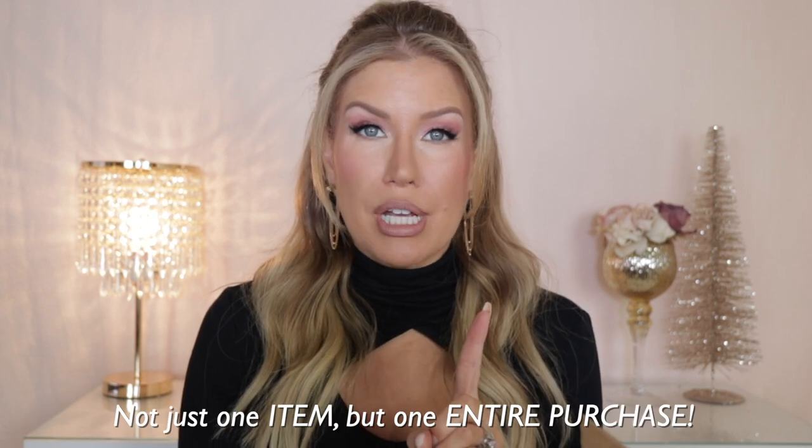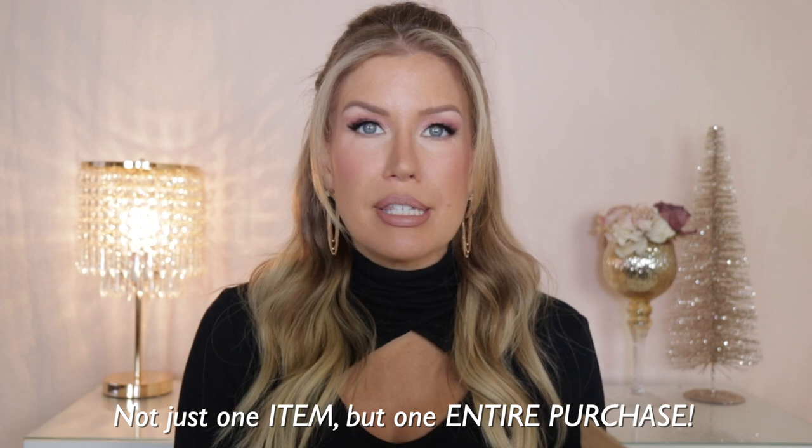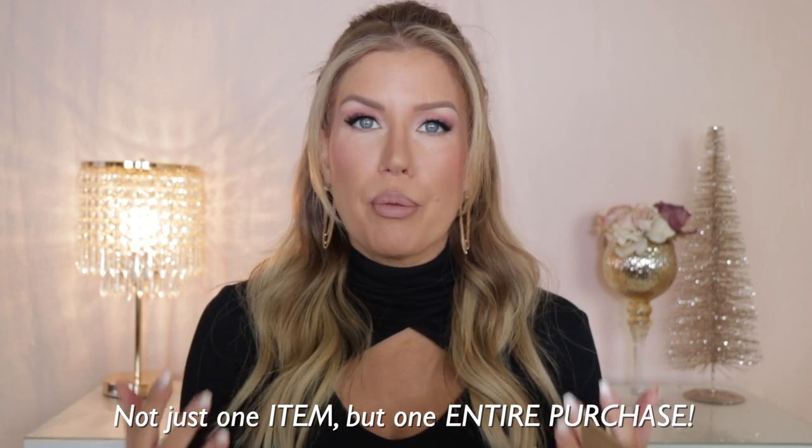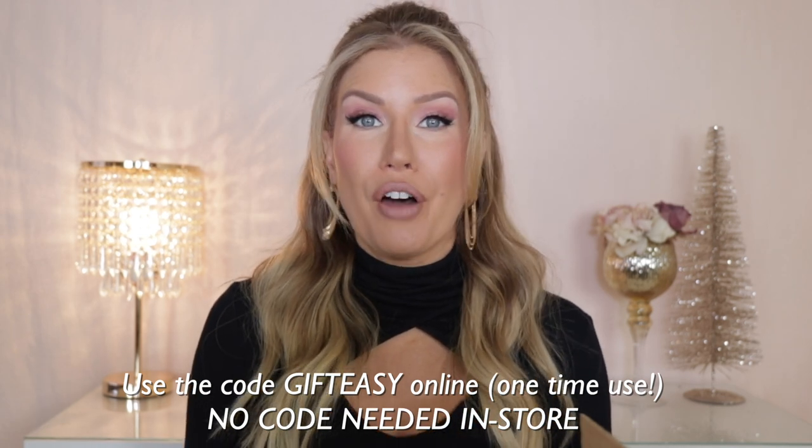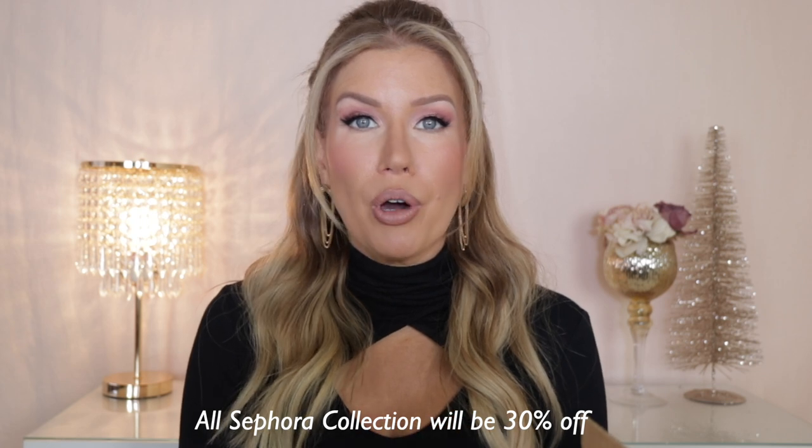I'm going to be showing you what I received in my most recent haul, and I have some fantastic exciting news to share. I have partnered with Sephora to tell you all about the Beauty for All event. It runs from today, December 3rd, until December 12th. All beauty insiders can receive 20% off one purchase — Rouge, VIB, or Insider. Sign up for the beauty insider program and use the code 'gift easy' one time, either online or in store.